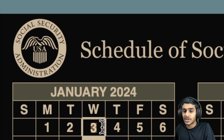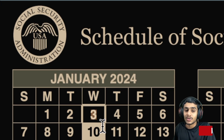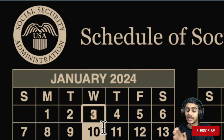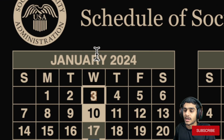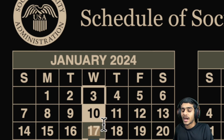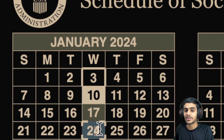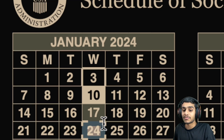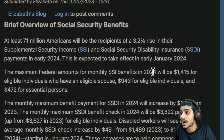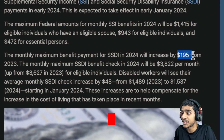If you received Social Security before May 1997, watch for January 3rd. If your birth date falls between the 1st and 10th, watch for January 10th. If between the 11th and 20th, watch for January 17th. If between the 21st and 31st, watch for January 24th. Your January SSI checks will be higher: $943 for individuals and $1,415 for married couples. SSDI checks increase by $195, and disabled workers see a $48 increase.